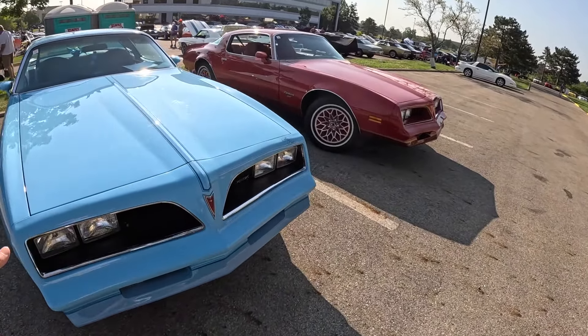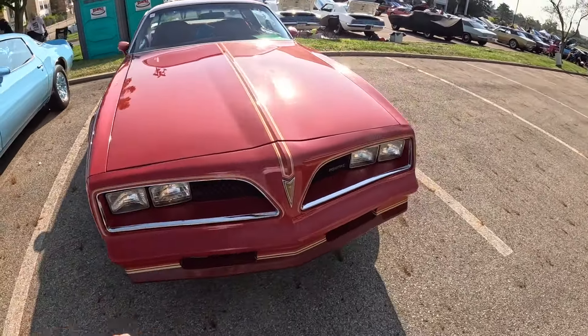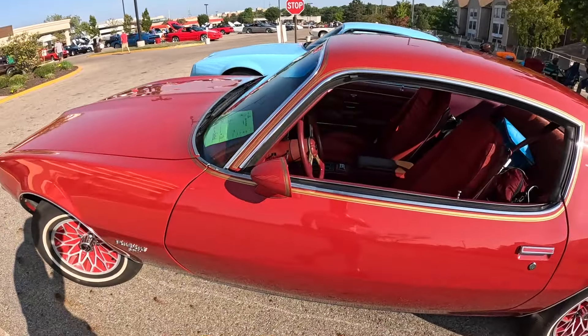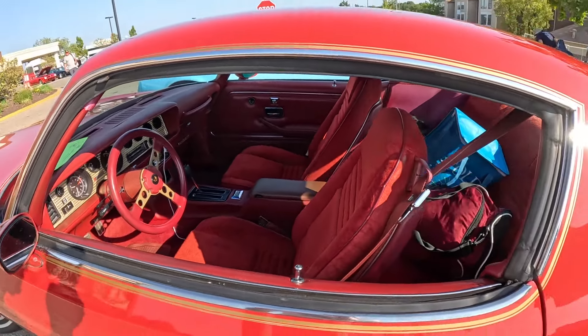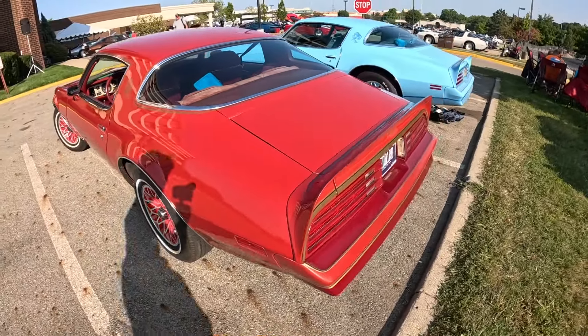Look what showed up at the last minute next to that blue Skybird I just featured - this is a Redbird, and it's a 78. Here you can see the differences. There's no Yellowbird around, but you can see it's got the Trans Am steering wheel, Trans Am dash, and gold spokes. Really cool, but it's in the Esprit Firebird. Collectible nonetheless.